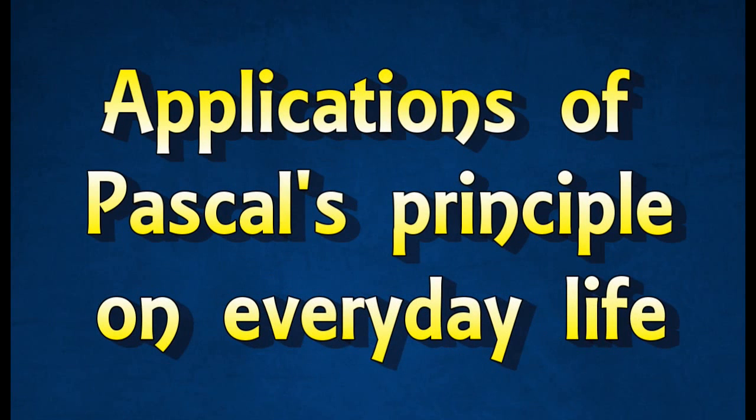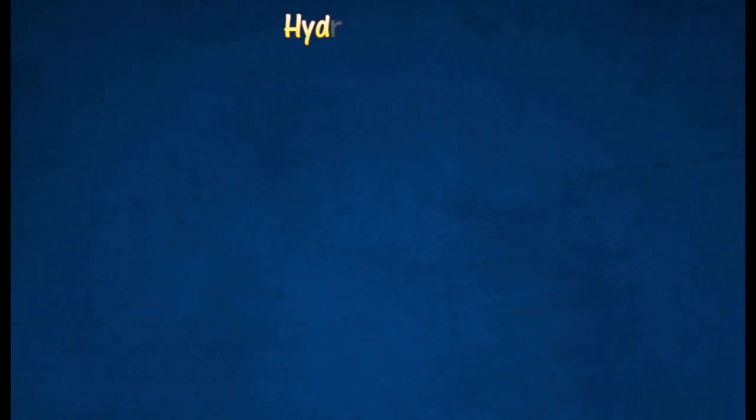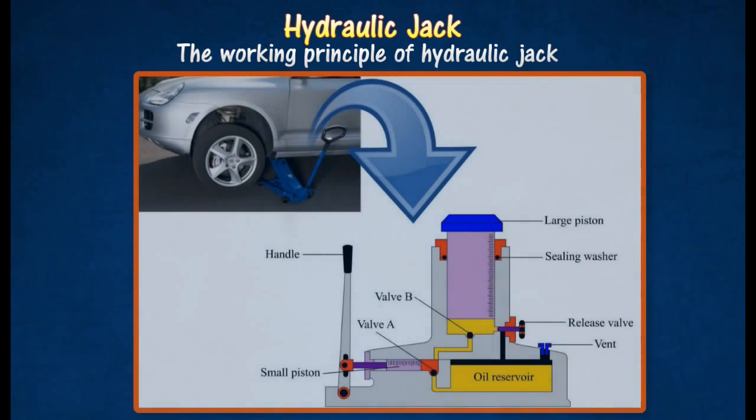Hydraulic systems are used widely in moving mechanisms to obtain a large force by the application of a much smaller force. A hydraulic jack can be used for lifting heavy loads such as cars. Hydraulic jack works based on Pascal's principle.